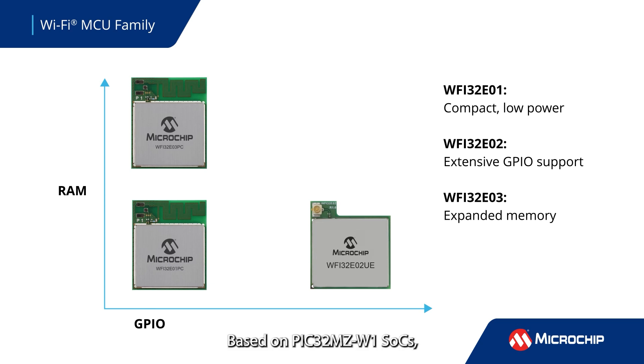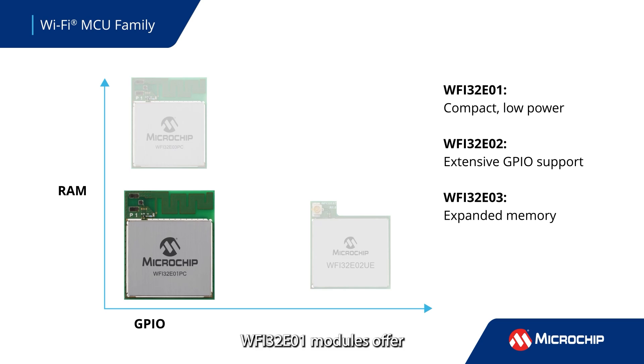Based on PIC32MZ-W1 SOCs, WFI32E01 modules offer low power in a compact size.